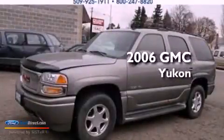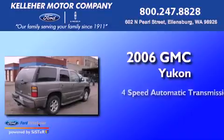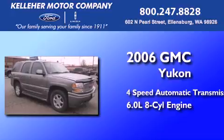This is a 2006 GMC Yukon. This SUV has a 4-speed automatic transmission and a 6.0-liter V8.